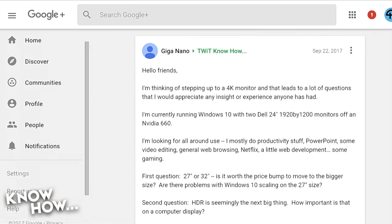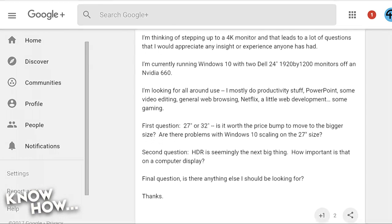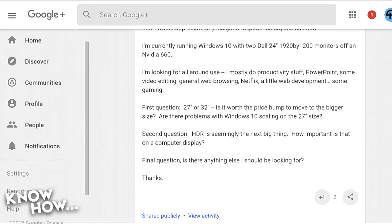First question: 27-inch or 32-inch — is it worth the price bump to move to the bigger size? Any problems with Windows 10 scaling on the 27-inch size? What do you say to the first question?